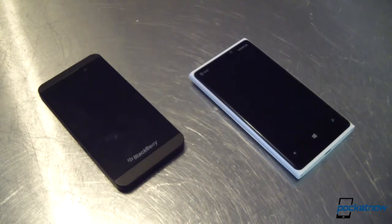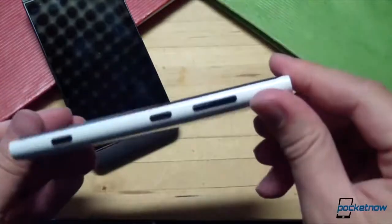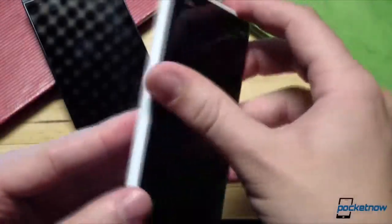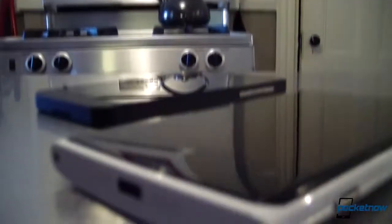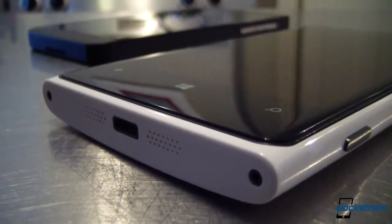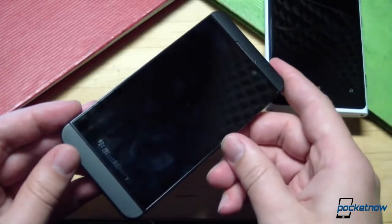The Lumia 920 conveys an entirely different feeling, and not just because our demo unit here is white. Rounded corners dominate the hardware, from edges to buttons to the camera bezel. The curved back even carries a non-threatening nickname, the Nokia Smile. The design language here says piece of art that's also a smartphone, whereas the Z10 conveys the exact opposite message.